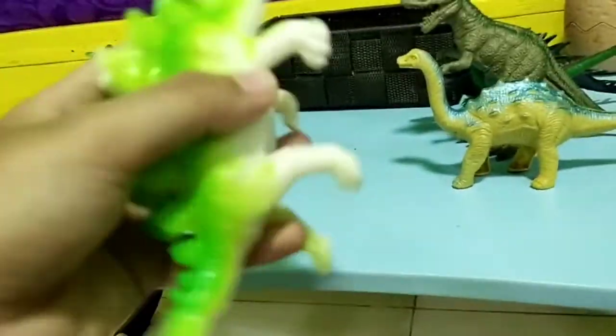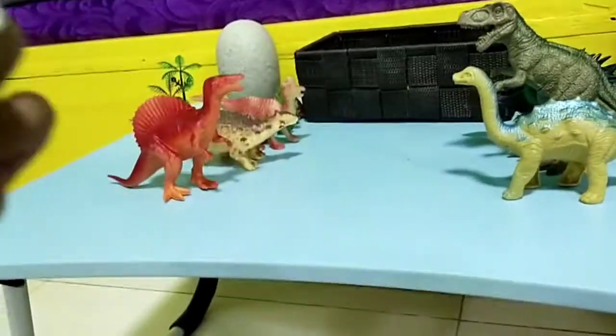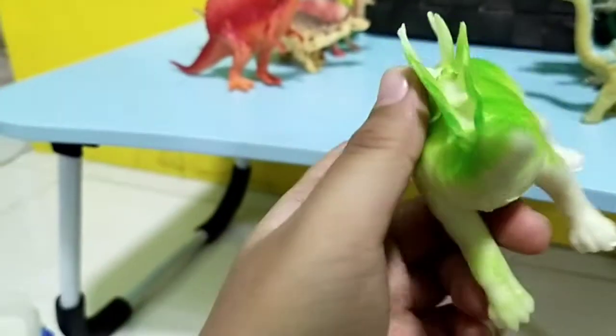Okay guys, next we have this — this is my favorite. I love this Stegosaurus from all of my new ones. I think I love this Stegosaurus so much.